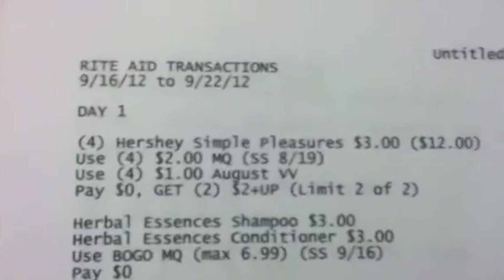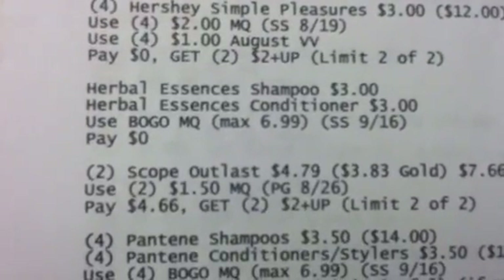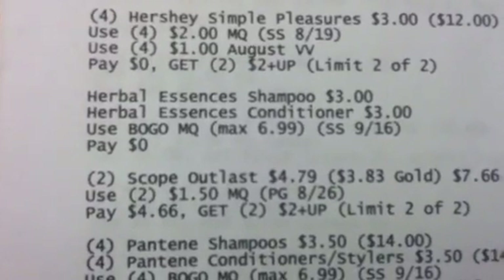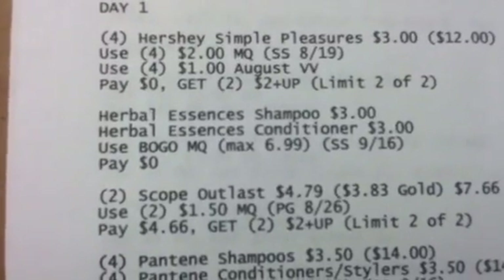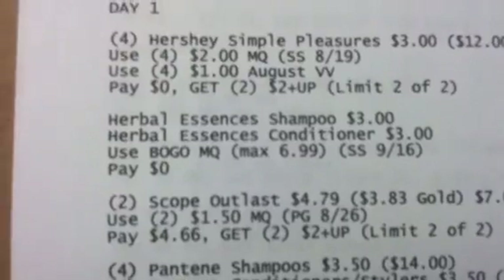You can also get the Herbal Essences shampoo and conditioner at $3 each. Use the BOGO coupon — it says the max is $6.99. I'm going to assume that the max is going to come off. That coupon comes from your 9/16 Smart Source, which means you will pay zero for that.